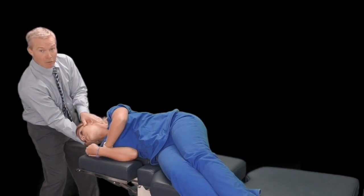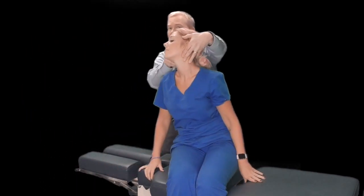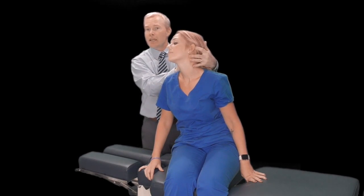Once dizziness has faded for 30 seconds, we sit the patient back up with their head rotated. We hold that for 30 seconds and once dizziness fades, return to a neutral position. What we've done is tipped that posterior canal around to move the debris back into the utricle and out of the area of concern.